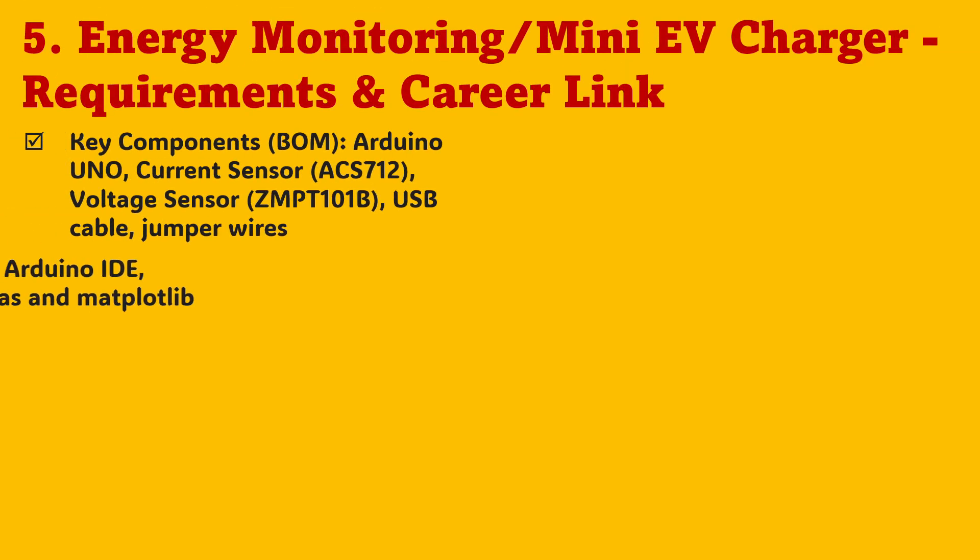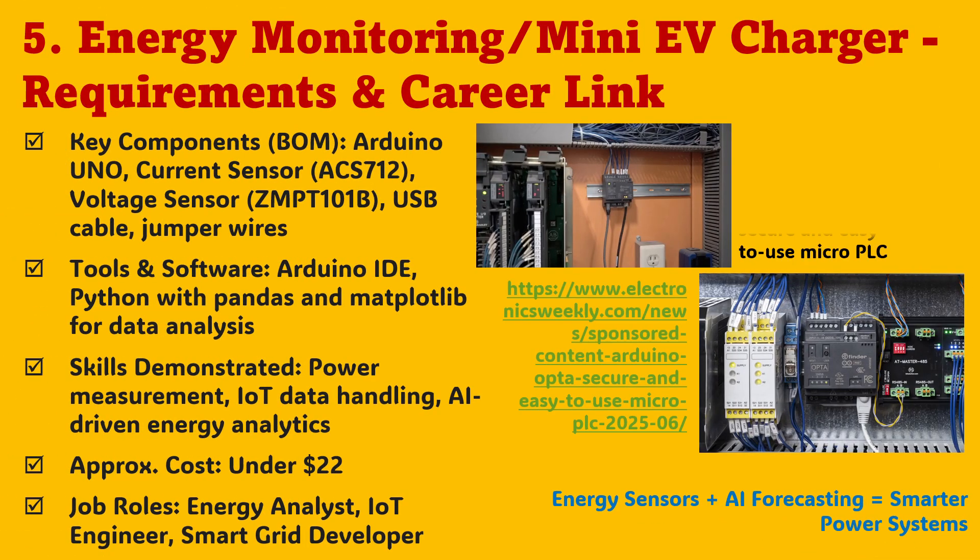For the energy monitoring and mini-EV charger project, you only need an Arduino UNO, an ACS712 current sensor, a ZMPT101B voltage sensor, some jumper wires, and a USB cable. Python handles the analysis through pandas and matplotlib, turning raw numbers into meaningful visualizations. The total cost is under $22, making it one of the best value builds in this series. You'll learn how to measure power accurately, analyze energy data, and apply AI models to forecast consumption or charging cycles — the same principles that drive smart grids and EV charging stations worldwide. It's practical, impactful, and perfectly aligned with emerging roles in IoT, energy analytics, and renewable technology.